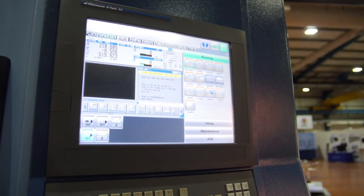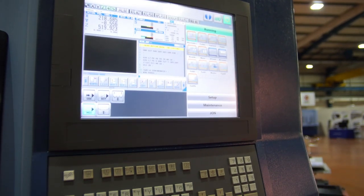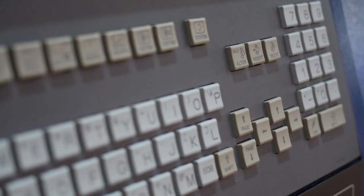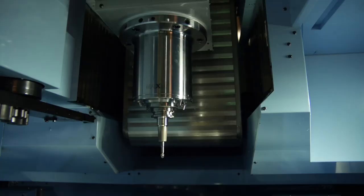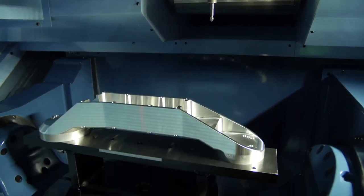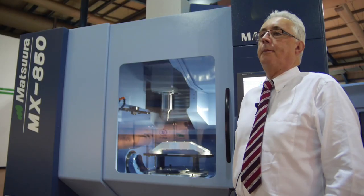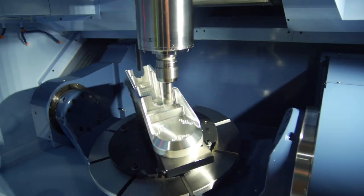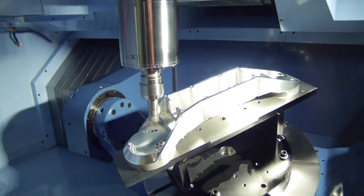From the success of our smaller MX 520 machine, there was a big customer requirement for a larger version. Through discussions with our parent company in Japan, we've been able to produce a much bigger machine with an 850mm diameter capacity and five-axis, with two side tables available if required.